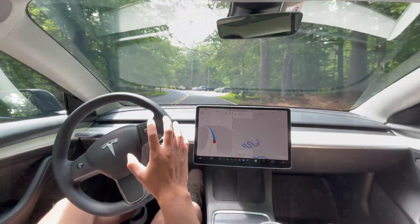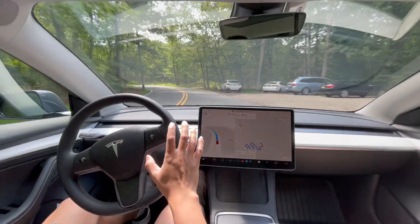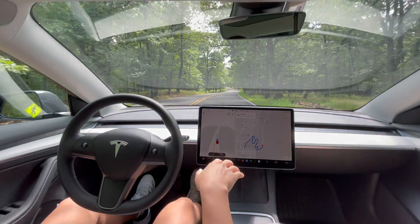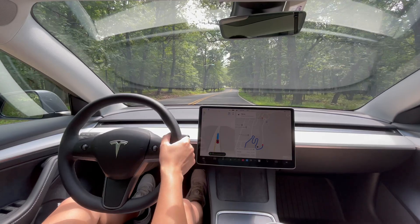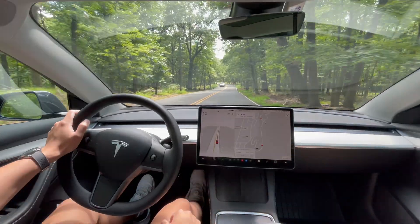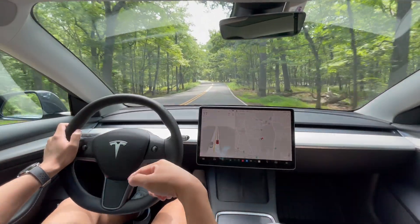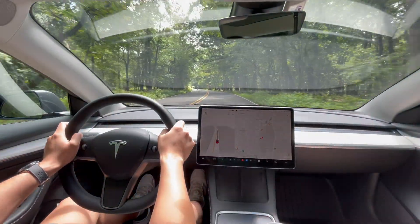We're here — arrived. It was able to take me here without any disengagement on my part. All I had to do was press on the accelerator occasionally, but otherwise it made all the turns — right turns, left turns, and the winding road beautifully. Let me know what you think of this drive down in the comments below.